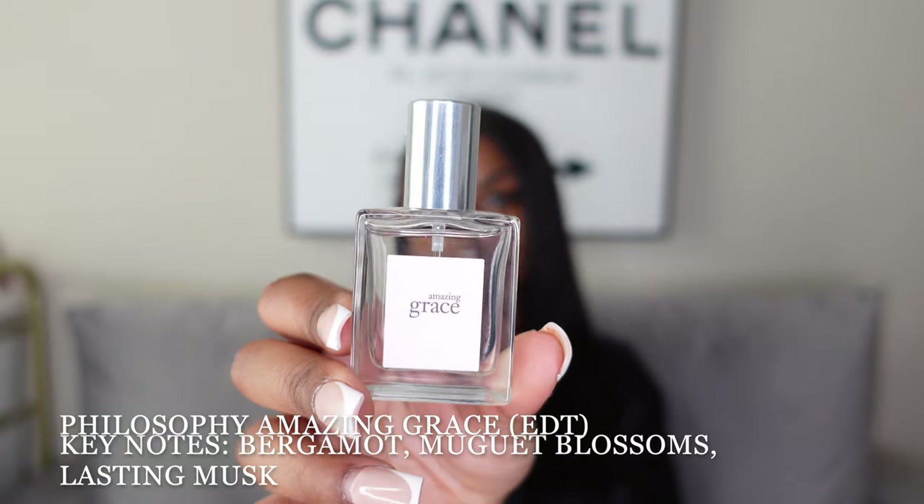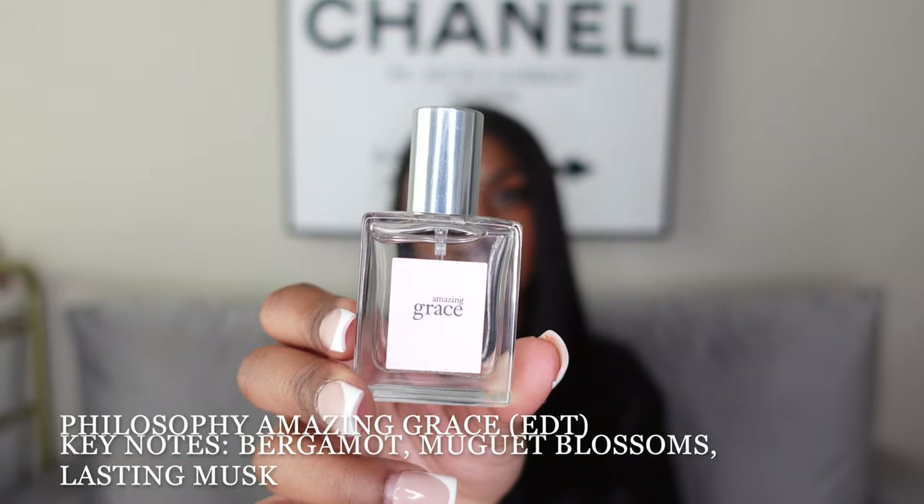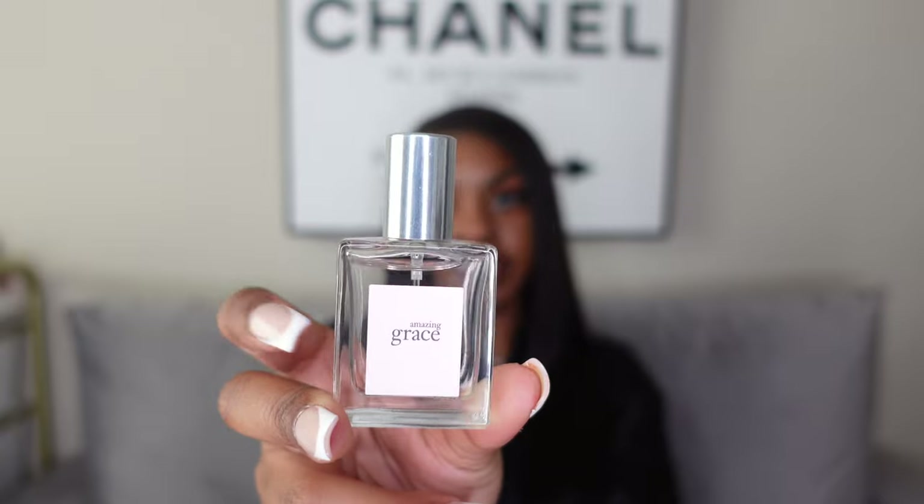Lastly in this category is something I actually haven't worn yet — the Amazing Grace by Philosophy. This is a super tiny half fluid ounce bottle that was a free gift from Ulta just for being a Diamond member. I said I wasn't going to spray anything in this video, but oh my goodness that smells good — I think I'm going to wear this today since I haven't tried it yet.